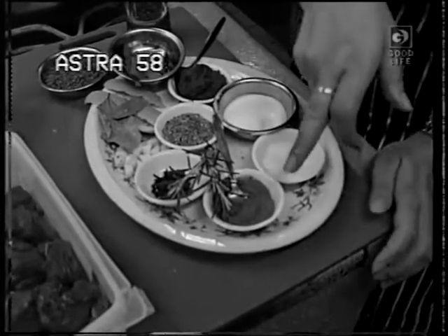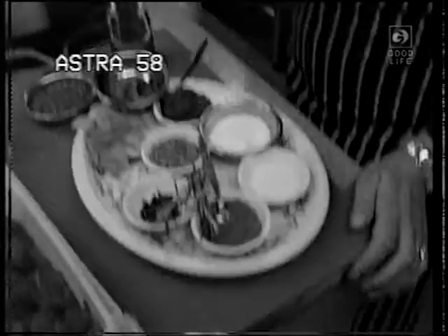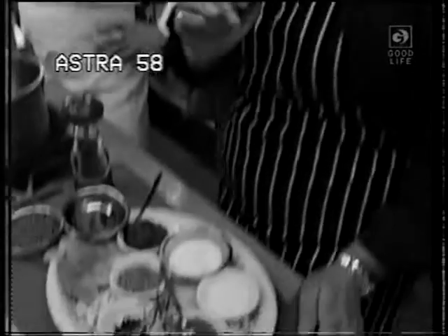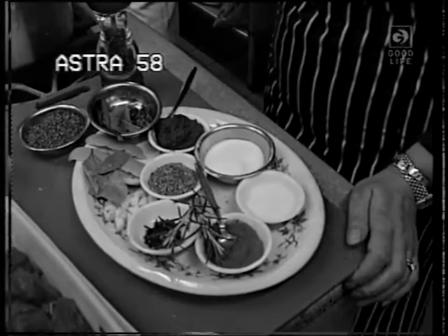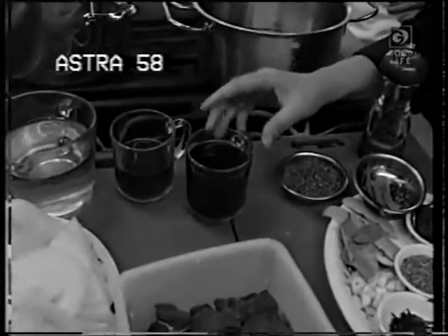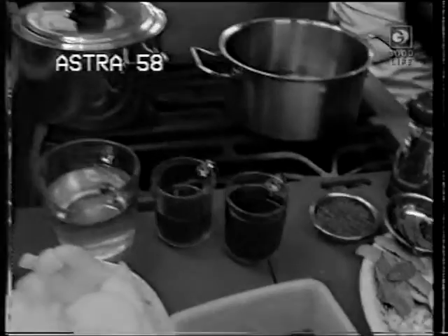We also need some ground cinnamon. It's a very aromatic stew, isn't it, Norma? And we need some sugar, some sauce, some tomato puree, pepper, parsley. Very important: we need dry red wine and some vinegar, and a little bit of water. And that's it, really.